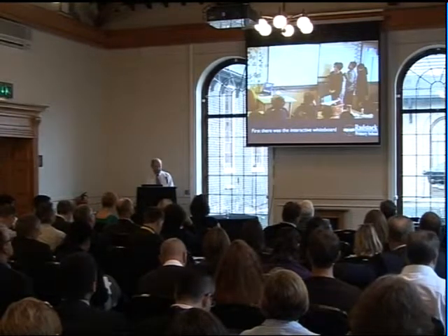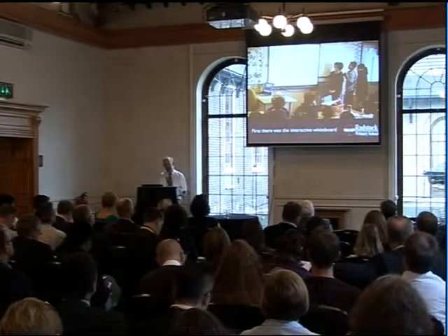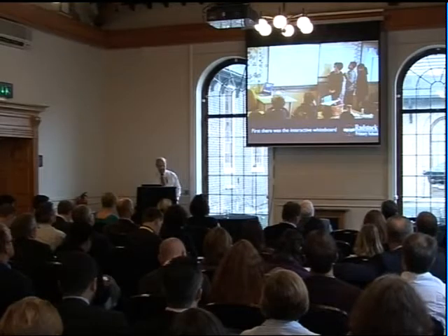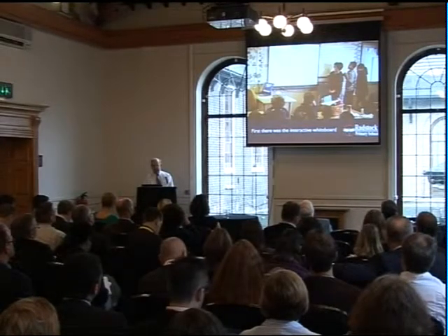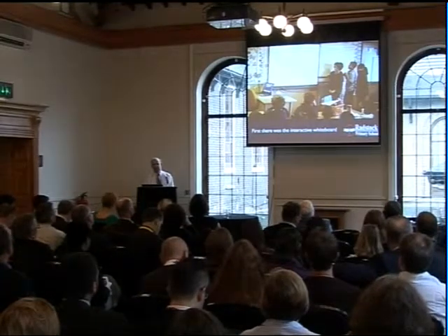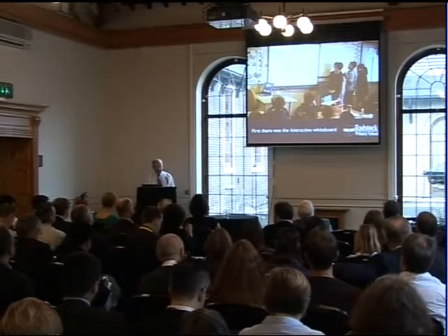First, the interactive whiteboard. The trouble is, with an interactive whiteboard on its own, it doesn't necessarily mean change. It can lead to death by PowerPoint. Most of them can only be used by one person at a time. When we talk about collaborative learning, that can become difficult.